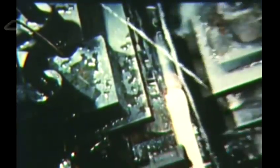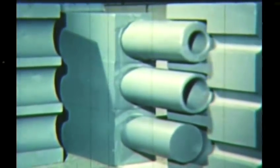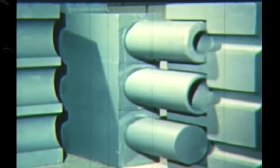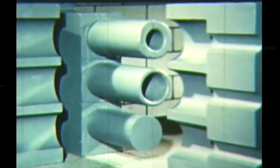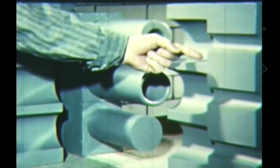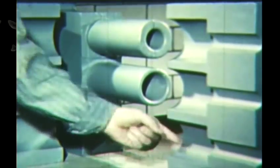Looking down into the machine from above, we can see that the actual displacing of the metal is done by a ram or header that moves into the die cavity on each work stroke. These wooden models show how the header operates, moving into the cavity from the rear of the machine. This is called a three-pass die with three cavities and three headers corresponding to three progressive stages in forming the metal to its final shape.